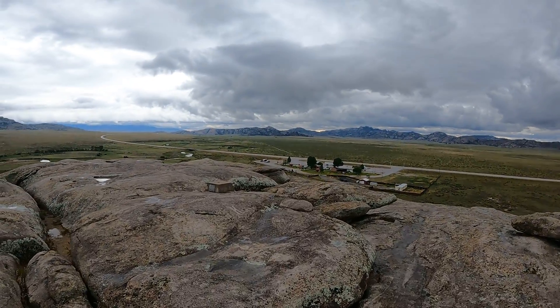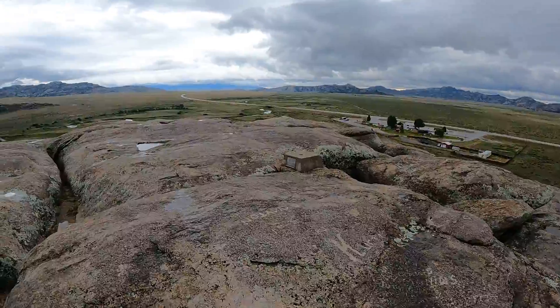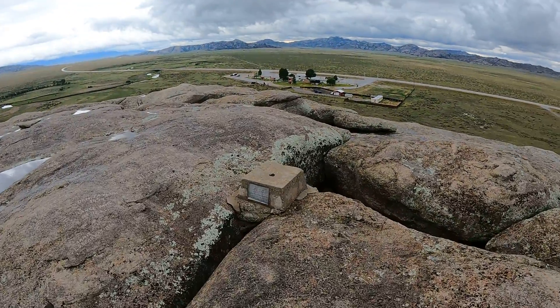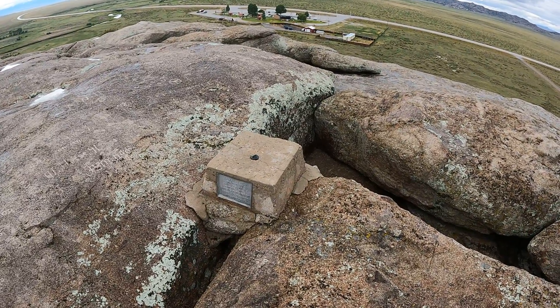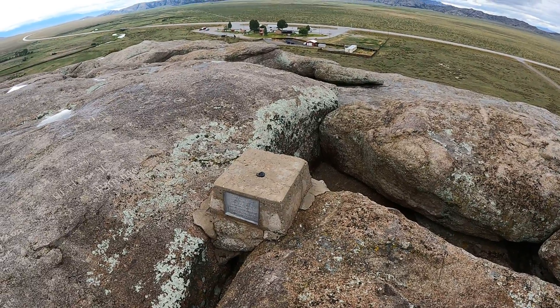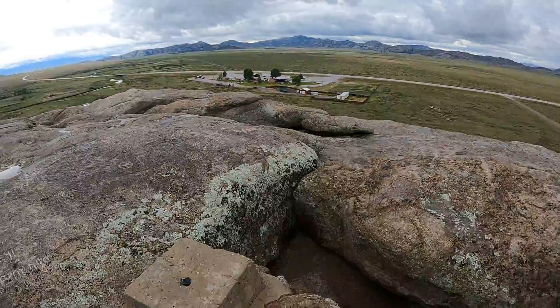The rest stop is down below. There's a plaque up here and a flagpole — dedicated May 30th, 1940, by the Elks and Rollins. Needs a flag.